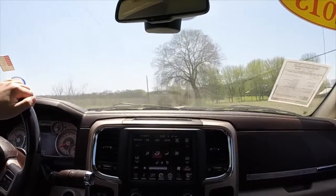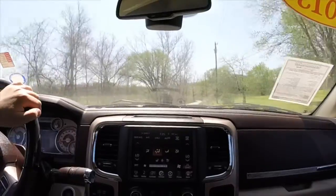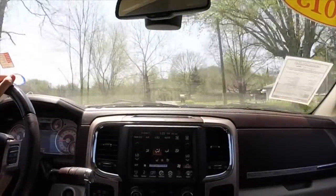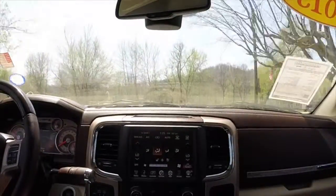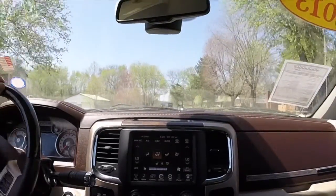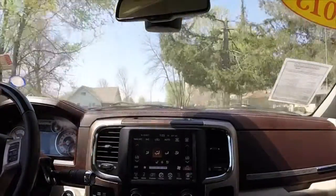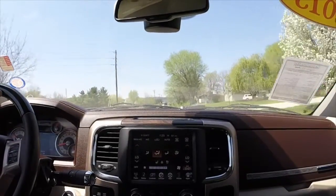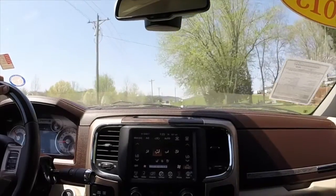Some of the other nice features inside include integrated trailer brake control, heated steering wheel, stability control, tow haul mode, backup camera, and rear parking sensors. Really the only thing this truck doesn't have is the laser etched filigree on the seats — and that's pretty well loaded out. It also has a power sliding rear window, HomeLink, automatic dimming rearview mirror, Uconnect Bluetooth controls, the 8.4-inch touchscreen, and Garmin-based navigation.